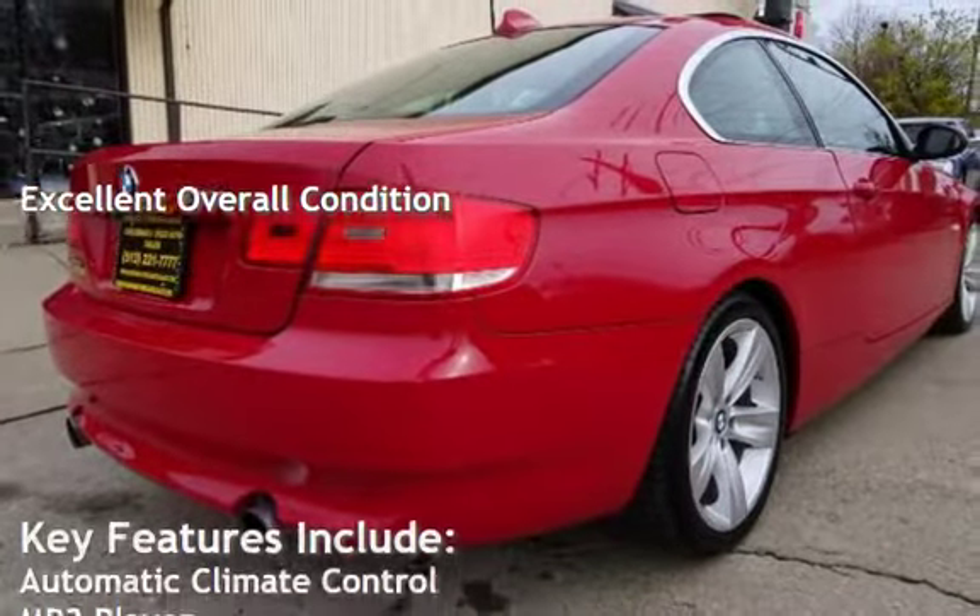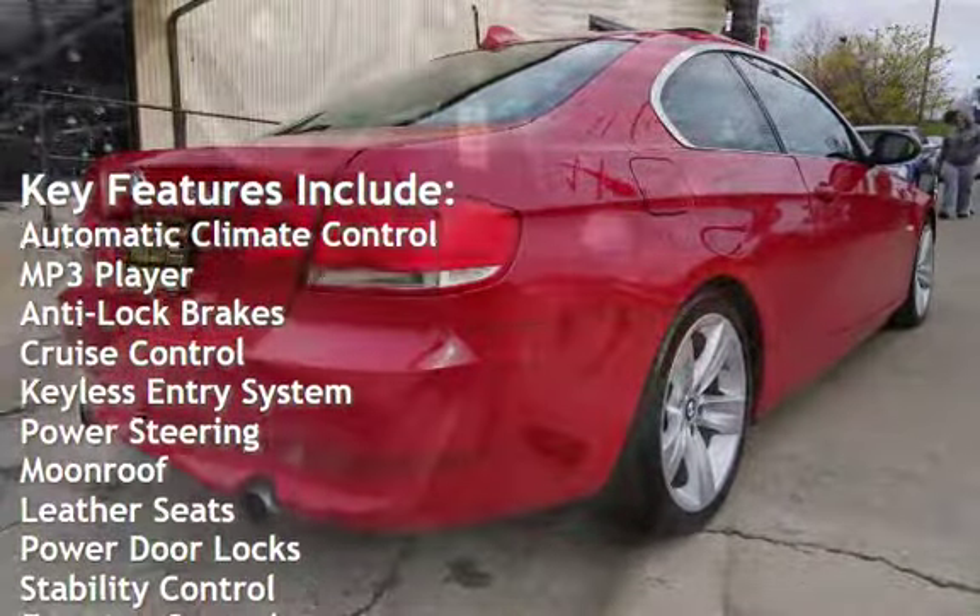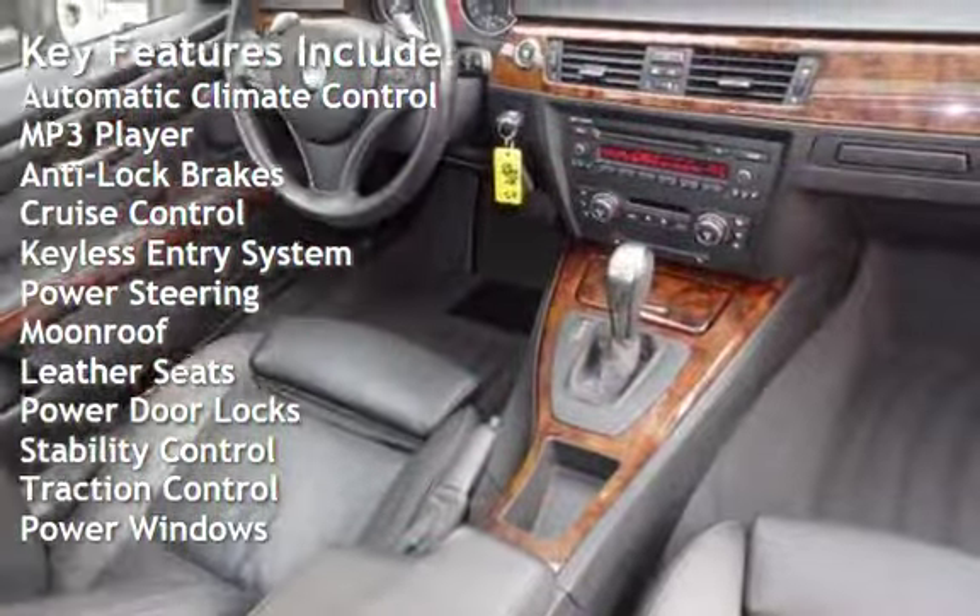Key features include automatic climate control, MP3 player, anti-lock brakes, cruise control, keyless entry, and power steering.